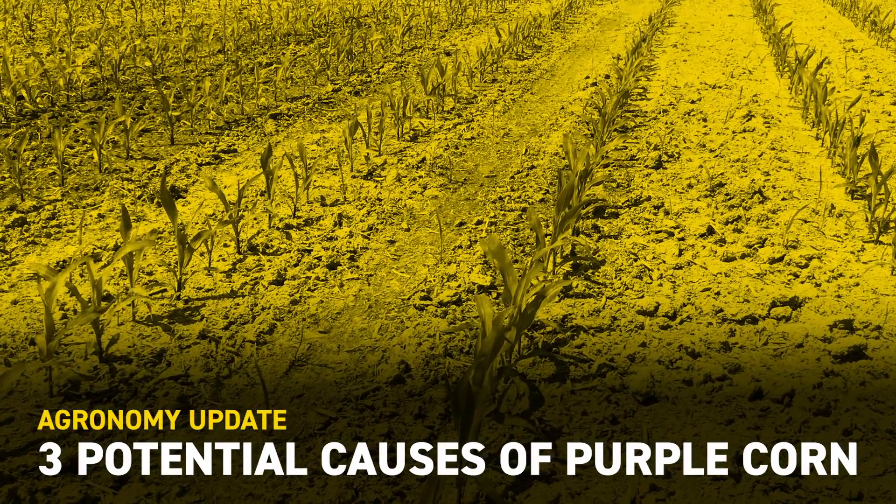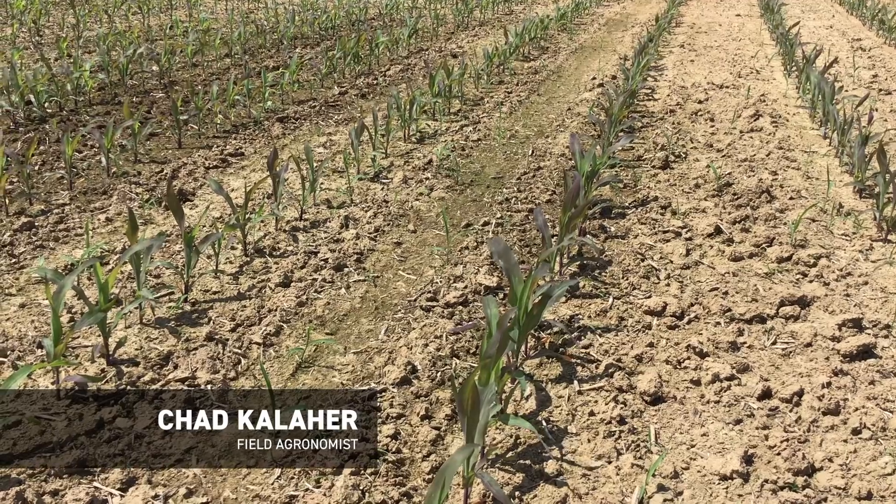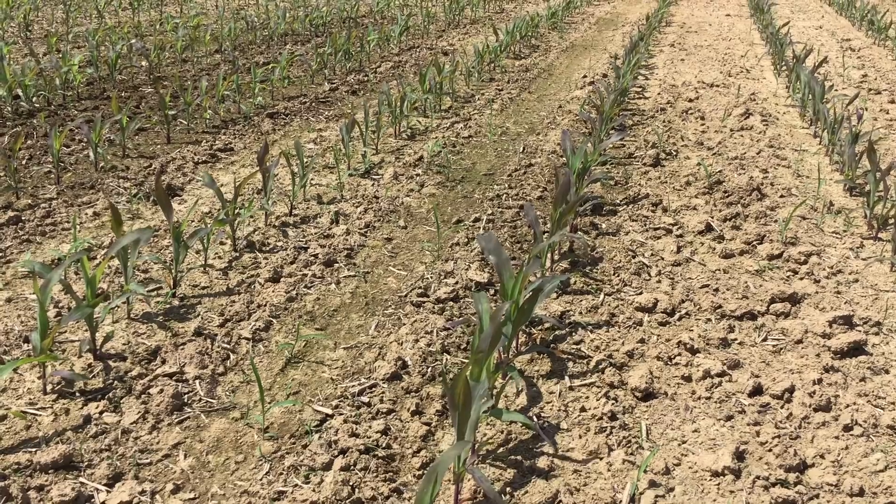Hello everyone, this is Chad Kalaher, Beck's Field Agronomist in East Central Illinois. Today is June 26, 2019. I just wanted to share some observations with you regarding some questions and calls I've been getting this week.